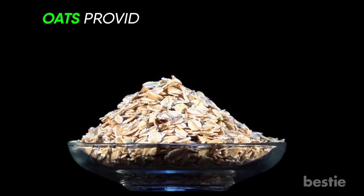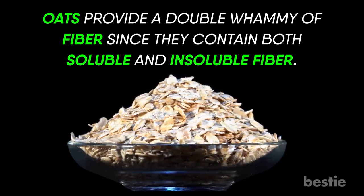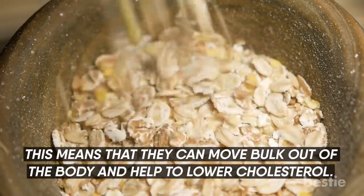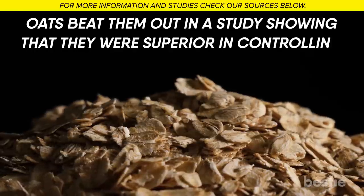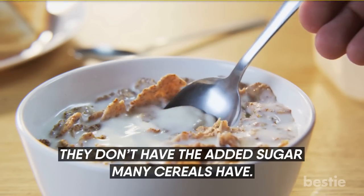Oats. Oats provide a double whammy of fiber since they contain both soluble and insoluble fiber, which means they can move bulk out of the body and help lower cholesterol. Though ready-to-eat cereals are often high in fiber, oats beat them out in a study showing they were superior in controlling appetite and weight. They don't have the added sugar many cereals have.